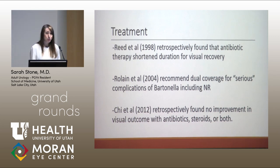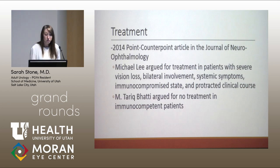In 1998, Reed et al. retrospectively found that antibiotic therapy potentially shortened the duration for visual recovery. In 2004, Rolain et al. recommended dual coverage for serious complications of Bartonella, including neuroretinitis. In 2012, Chi et al. retrospectively found no improvement with antibiotics, steroids, or the combination of both. More recently, in a 2014 Point-Counterpoint article in the Journal of Neuro-ophthalmology, Michael Lee proposed treatment for patients with severe vision loss, bilateral involvement, systemic symptoms, immunocompromised state, or protracted clinical course, while Tariq Bhatti argued for no treatment as long as the patient is immunocompetent.